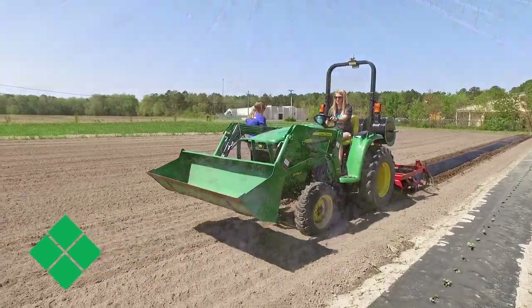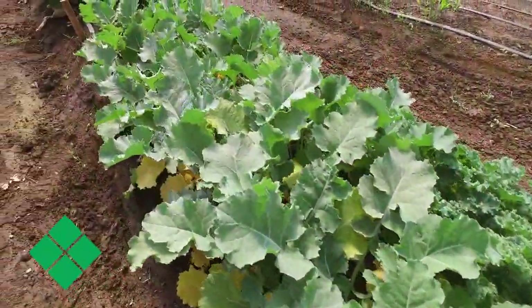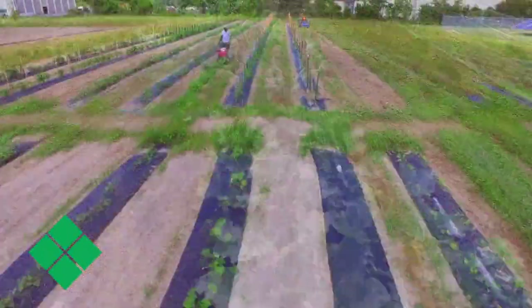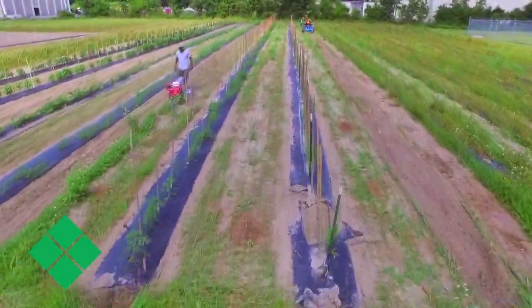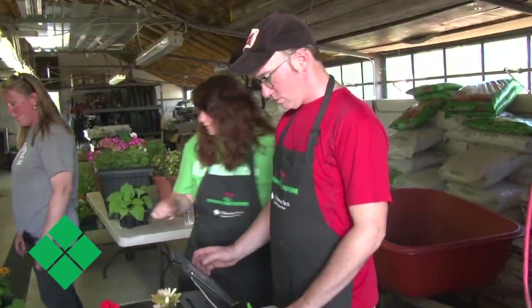Production agriculture gets into areas of soils, plant growth, and producing the plant. It gets into areas of farming, whether it's conventional farming or small farming, and it gets into areas of sales and marketing.